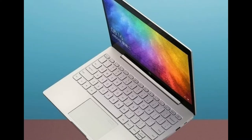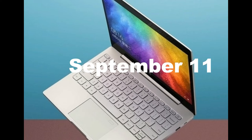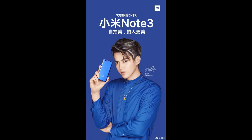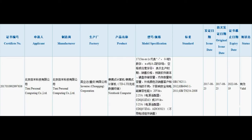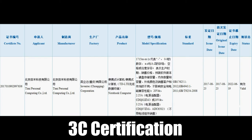The next generation of Xiaomi Notebook is expected to launch on September 11, as a surprise release along Xiaomi Mi Note 3 and Xiaomi Mi Mix 2. Last month, one of the upcoming notebooks got the 3C certification — China Compulsory Certificate mark — on August 23.